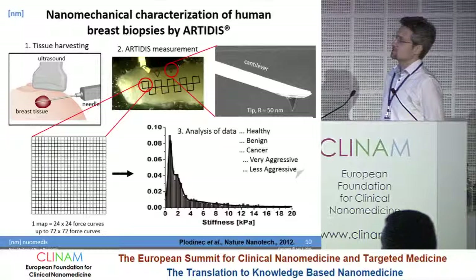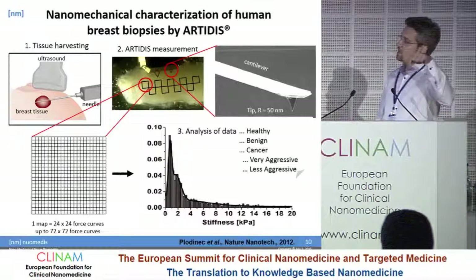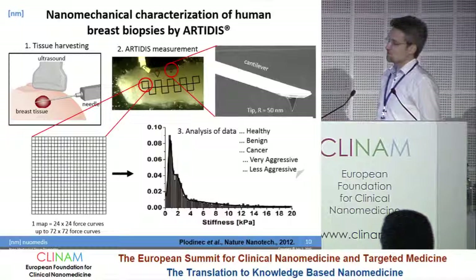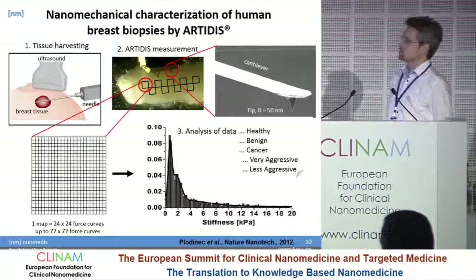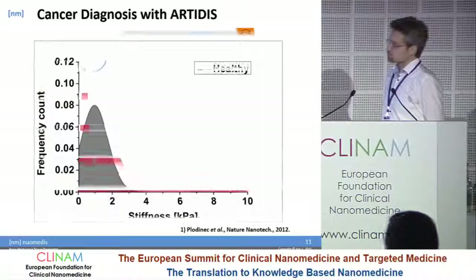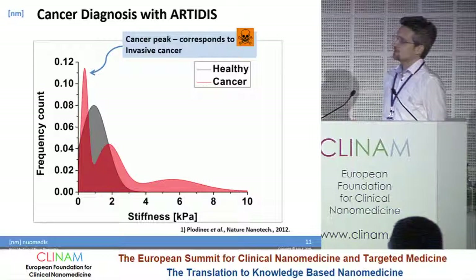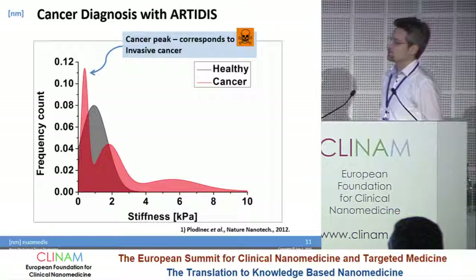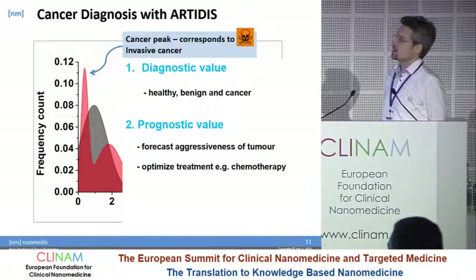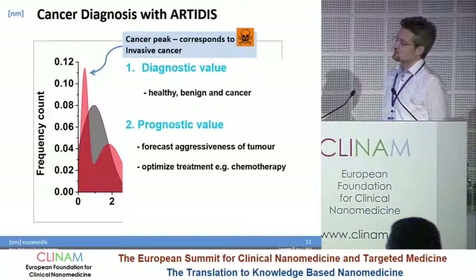What exactly does measuring a biopsy with Artidis mean? Once the cylindrical biopsy is obtained with a sharp needle, we measure along the sample — between 10,000 and 20,000 indentation points — collecting stiffness values. All these stiffness values are used to create a histogram, which is how we present results and determine if the tissue is healthy versus cancer, and additionally if it is very aggressive or less aggressive. The healthy tissue has a very uniform distribution with a very small spread. In cancer tissue, we see a very prominent soft peak not found in healthy tissue, plus additional peaks representing other alterations in the tissue. From these results we get diagnostic value to distinguish healthy versus cancer tissue, and prognostic value to forecast tumor aggressiveness and optimize chemotherapy.